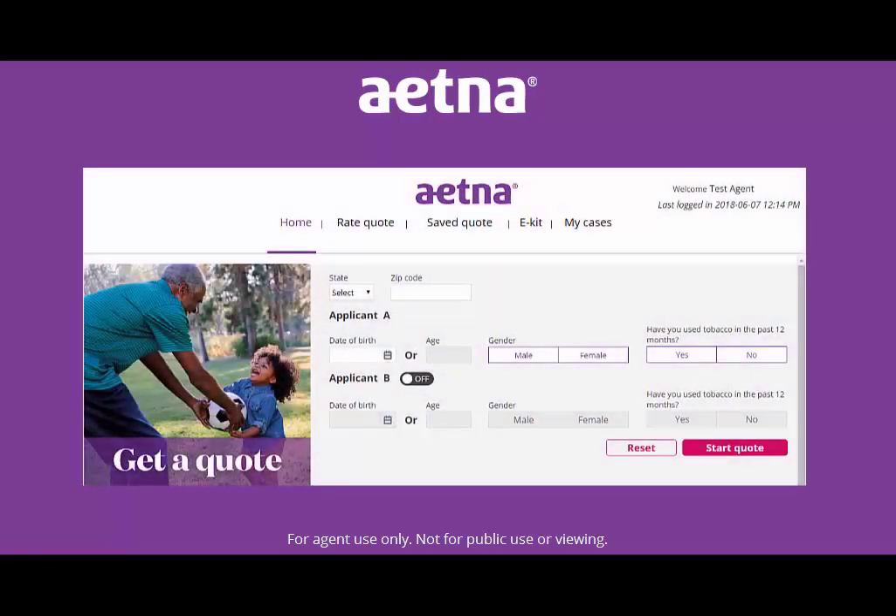Aetna Quote and Enroll is the new online enrollment platform for Aetna Senior Supplemental Insurance. It allows you to sell multiple products in one easy-to-use tool. Here's how it works.